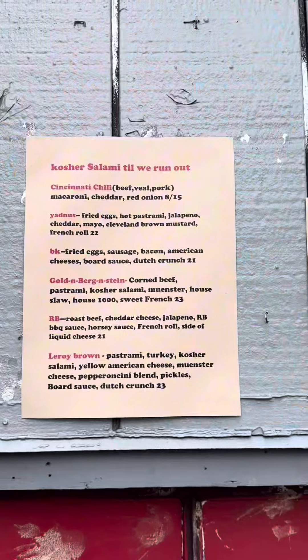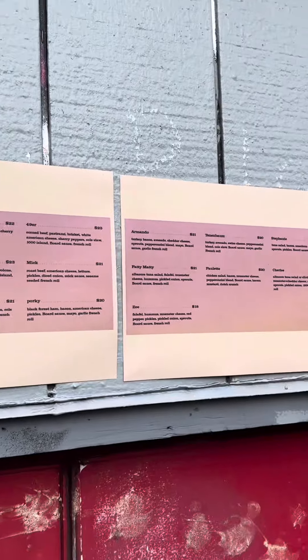I was told I had to try these sandwiches at Deli Board in San Francisco. These sandwiches are probably the most expensive sandwiches I've ever purchased, but let's see if it's worth it.